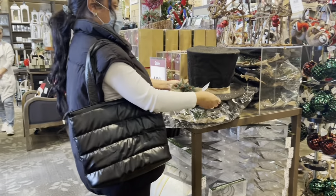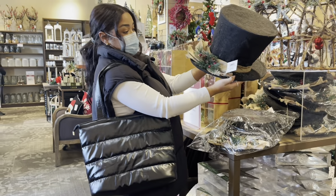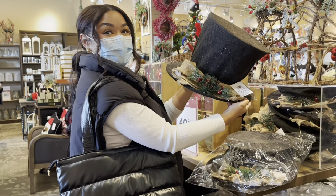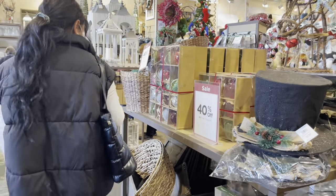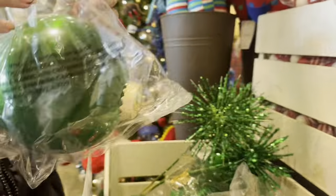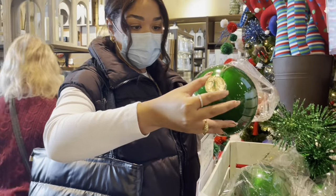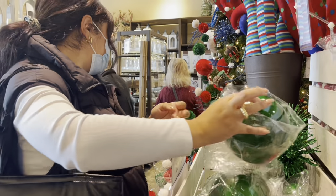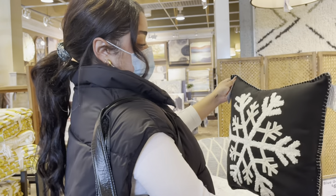This is so cute — I think this goes on the top of your tree. That is so cute, don't you think? Not for me, but cute. The only thing is that I think that these are too big, don't you think? Yeah, that's a little bit lighter.